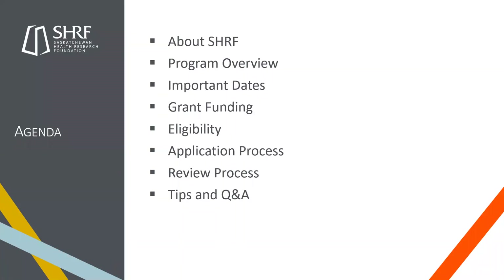Just to give you an idea of what this information session is going to look like: I'm going to give you a brief overview of who SHERF is, then go into the program overview with important dates — so make sure you have your calendars open — then grant funding, eligibility, the application process and review process, with tips throughout from what I've seen in the last couple of years, and then we'll go with a Q&A.